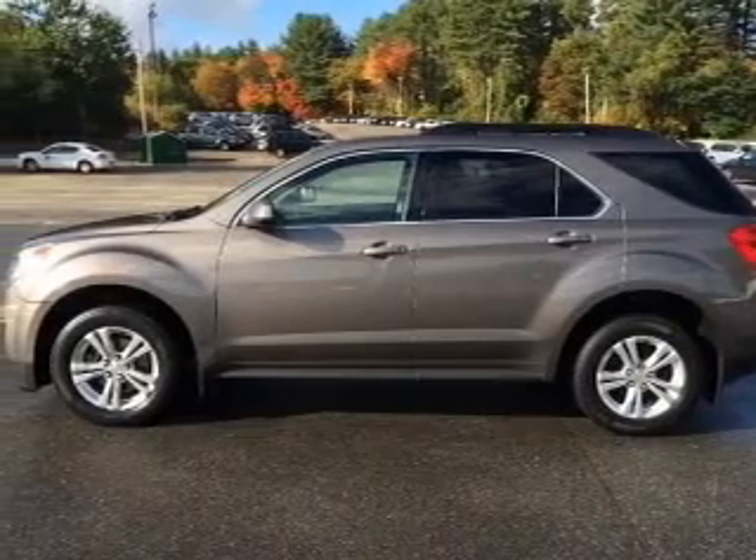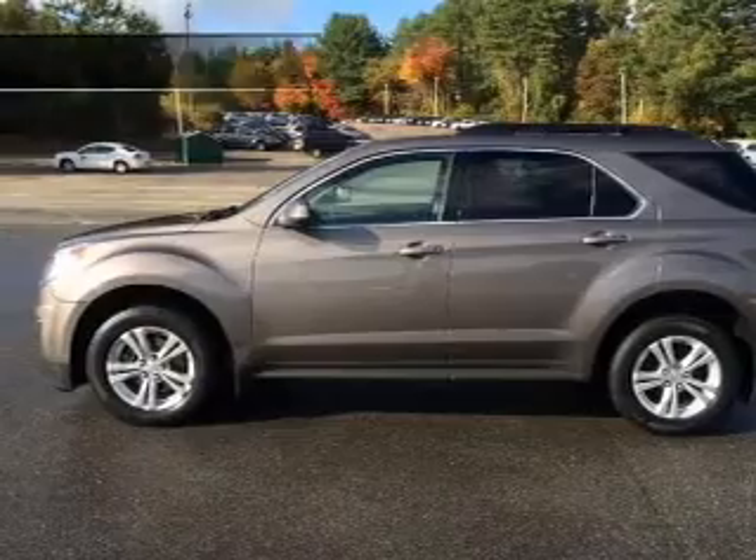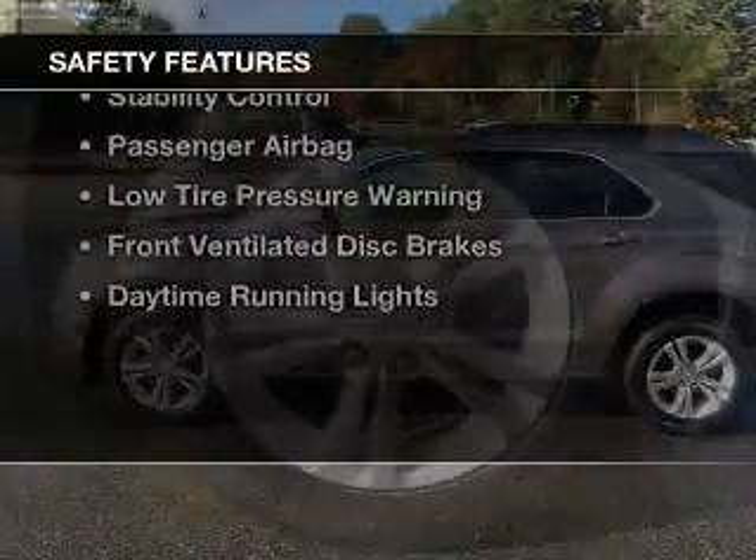Additional features include roof rails, cruise control, keyless entry, and a trip computer. Safety was made a priority with these features.